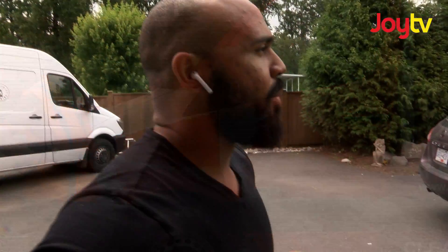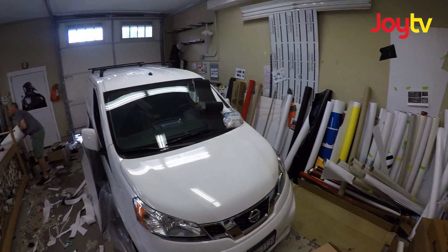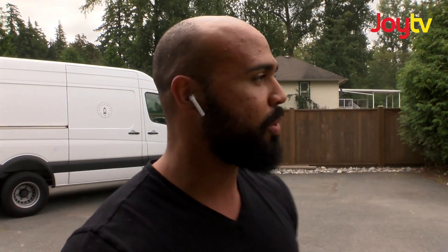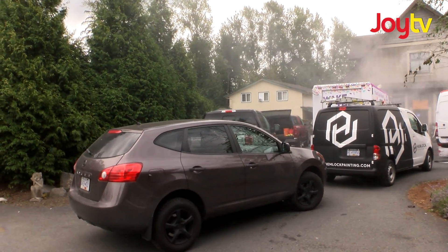So the first building we have production happening here. We're gonna be shipping out a bunch of projects today, so it's kind of a gong show in there. There's gonna be lots of snippets of vinyl going everywhere. Production is print, lamination, cut, weed, mass — that type of thing. And then in the next building there's gonna be installation happening.